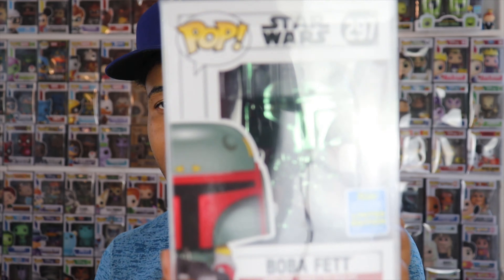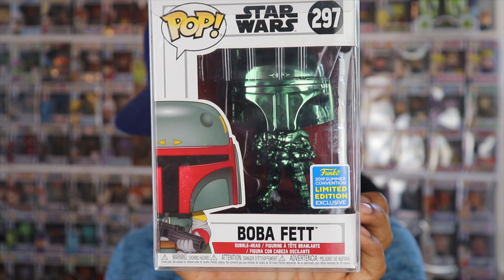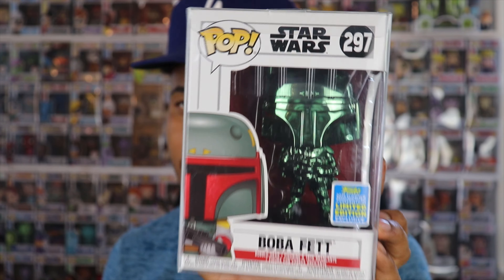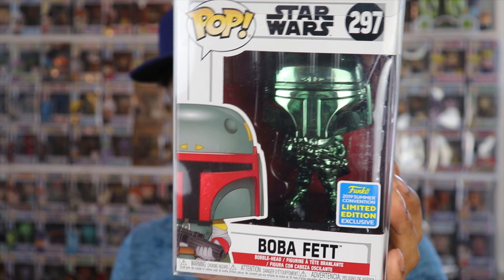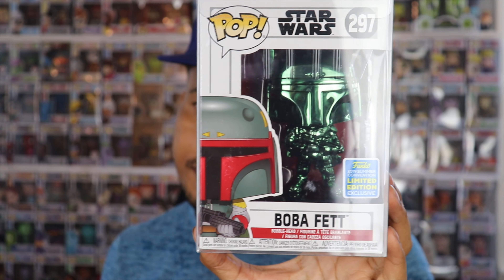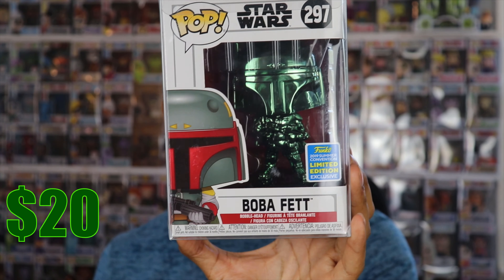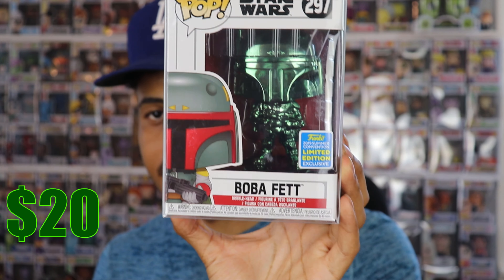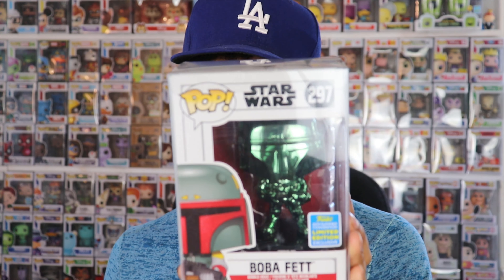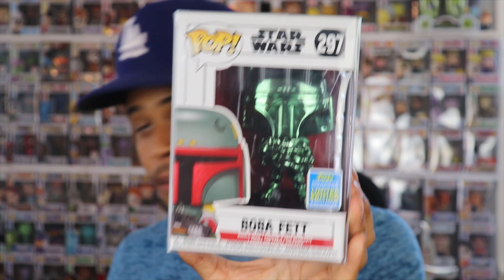Boba Fett is a very popular character for Star Wars fans. The Funko app shows this pop going for $50, which I couldn't believe — but after confirming on Pop Price Guide, my hopes and dreams came crashing down. This pop with the shared sticker is going for $20. The common sticker version goes for $50, but that shared sticker makes a $30 difference. So this is a $20 pop — still a cool pop, but not what I was hoping for.